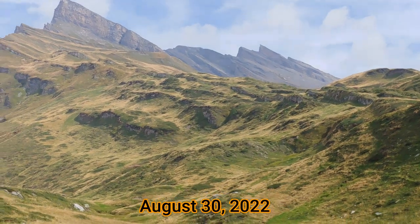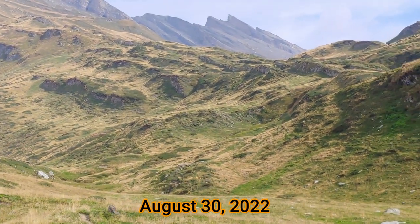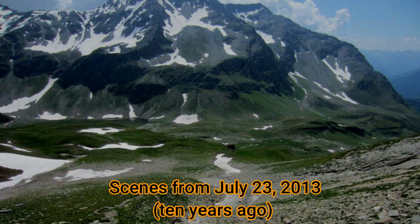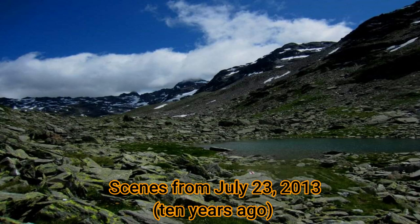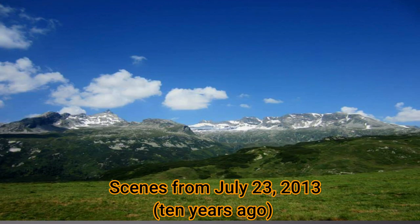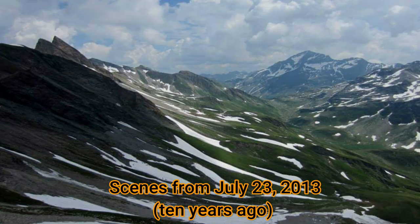I want to compare this hike to the same hike I did on July 23rd, 2013 — notice the differences as you watch this video. This summer Europe was hit with a record hot summer and it was preceded by a winter with very little snow, and you can make your own conclusions about climate change and climate impacts at the end of this video. You can see the amount of snow still on the ground, the rich green, and the amount of water available versus today's hike in September 2023 that followed this drought.